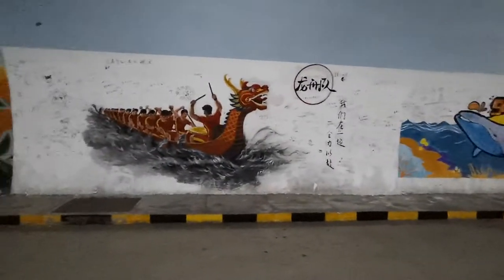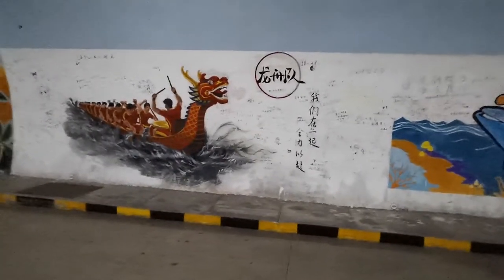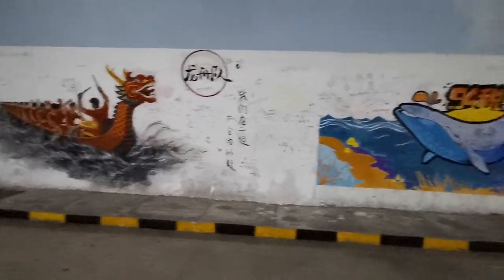Here's a dragon boat race, which will be in a few days. In the Quanzhou Maritime Museum there's a 2,000-year-old drawing that looks almost like that.